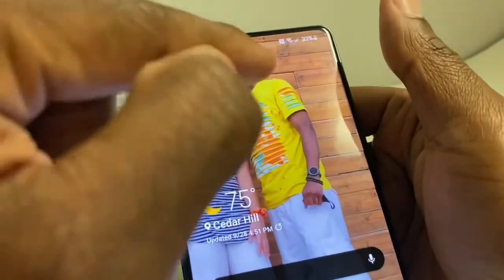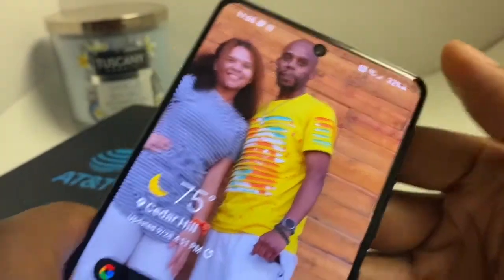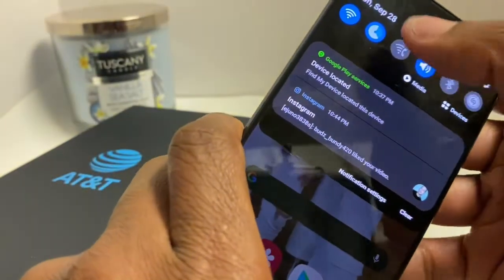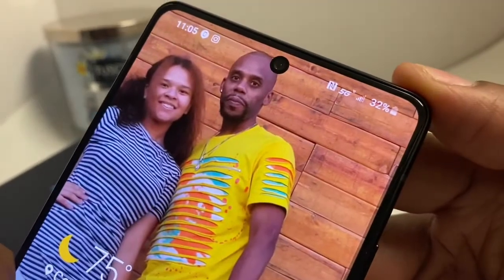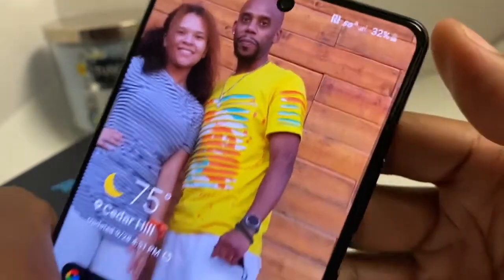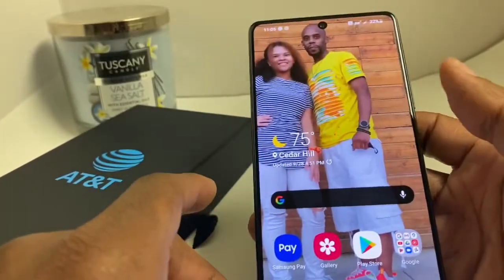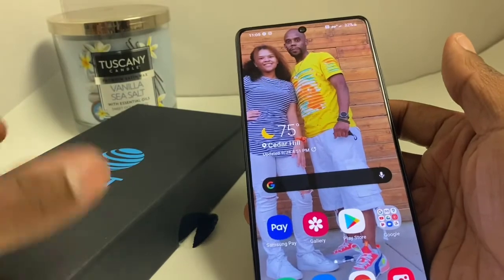It does come with NFC right there. And if I take off the Wi-Fi, it does support 5G — that is nice to have right there. That's what makes the phone worth a lot more because of the 5G that is built in. Down the line when 5G gets bigger and better, it'll be nice to have a 5G phone.